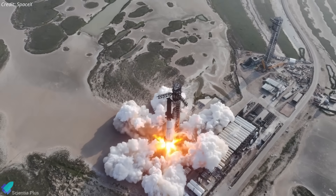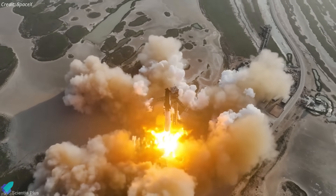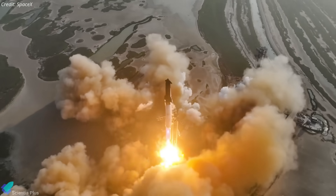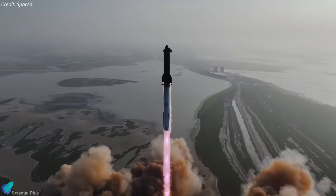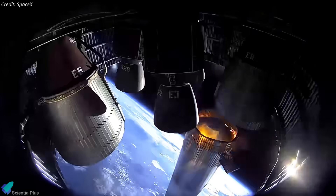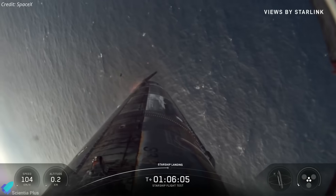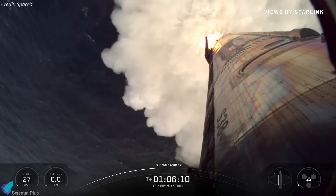Starship Flight 11 wasn't just another test. For the first time in the Starship program, SpaceX executed an entire mission without a single in-flight anomaly, structural issue, or major deviation from plan. Every objective was achieved exactly as intended, from liftoff to splashdown. Let's walk through the mission step-by-step and see how Flight 11 became the most flawless Starship test yet.